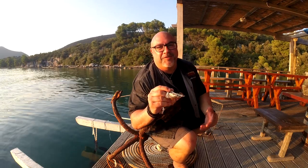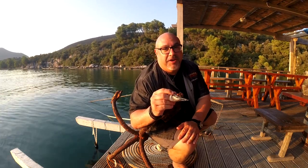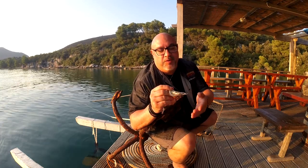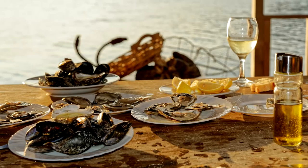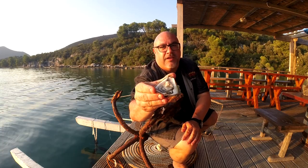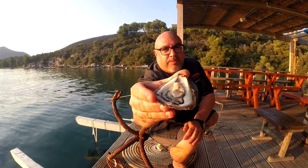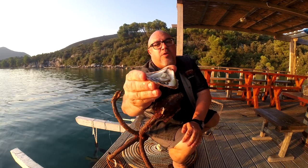We're on the floating dock of Botasare — we've had a little bit of wine, that's why we're having so much fun. We've opened up some oysters and done some steamed mussels. Take a look at these oysters — they are just absolutely gorgeous and they're going to go in our mouths.